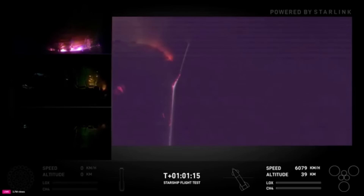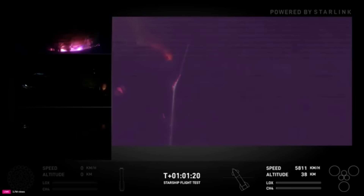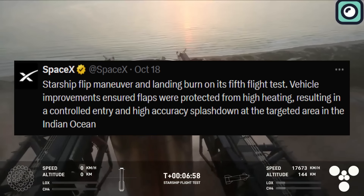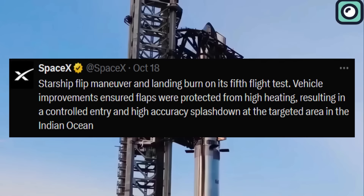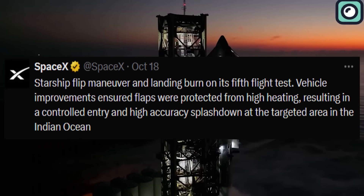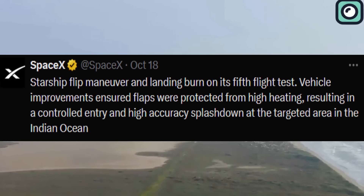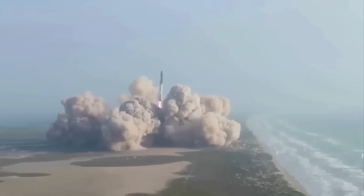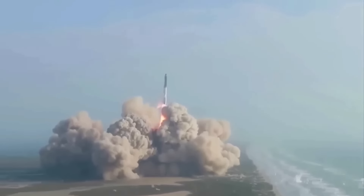SpaceX recently released a short but captivating 21-second video recorded by a camera mounted on a buoy floating in the Indian Ocean, showcasing Starship's dramatic flip maneuver during its fifth integrated flight test. This footage provides a unique glimpse into the final moments of the spacecraft's descent as it attempted a controlled splashdown in the ocean. Alongside the video, SpaceX shared a tweet stating: "Starship flip maneuver in landing burn on its fifth flight test. Vehicle improvements ensured flaps were protected from high heating, resulting in a controlled entry and high-accuracy splashdown at the targeted area in the Indian Ocean."